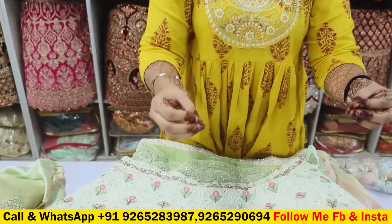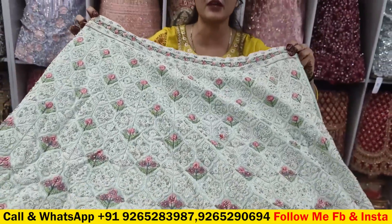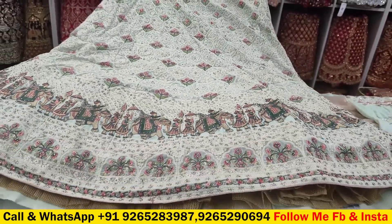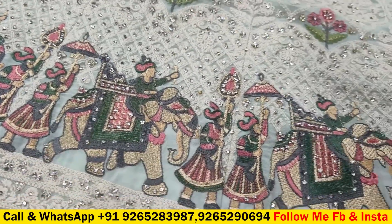I am going to show you saree collections. We have seen bridal collections in some videos. Now we will see saree collections because it is new. You can see the first piece in George's fabric. You will also see velvet and net fabric, but today I am going to show you in George's fabric.